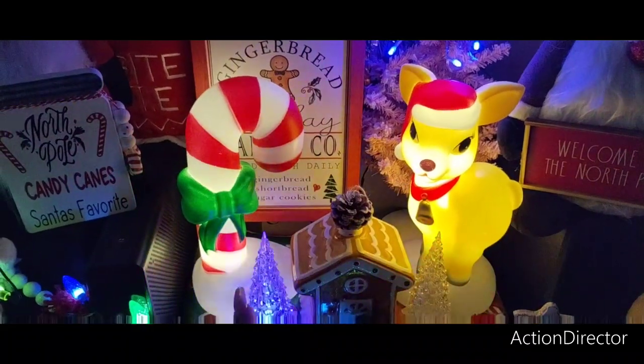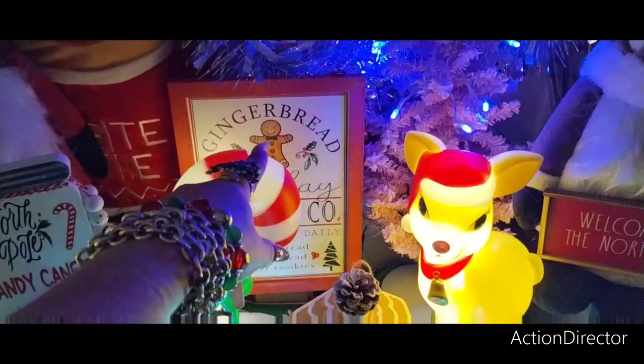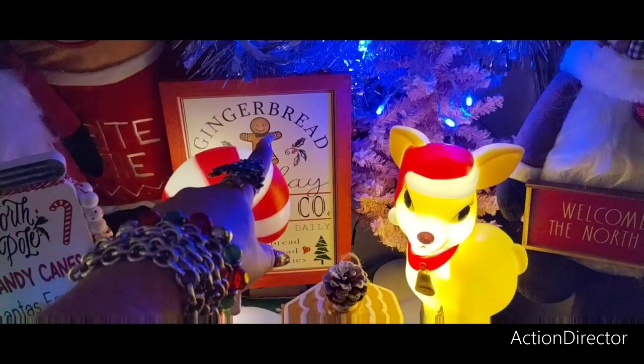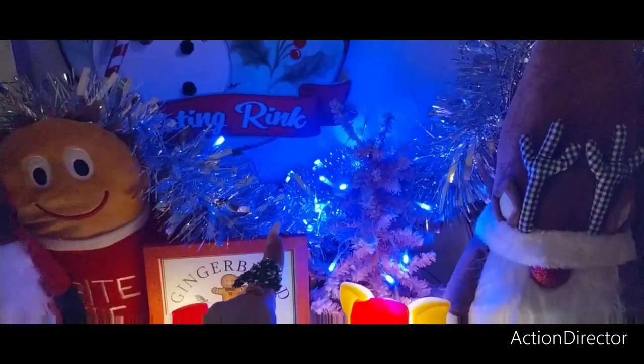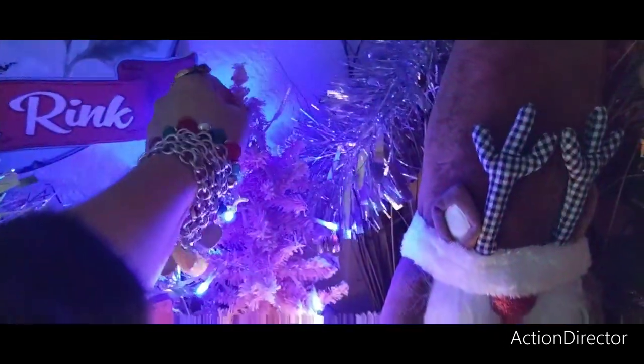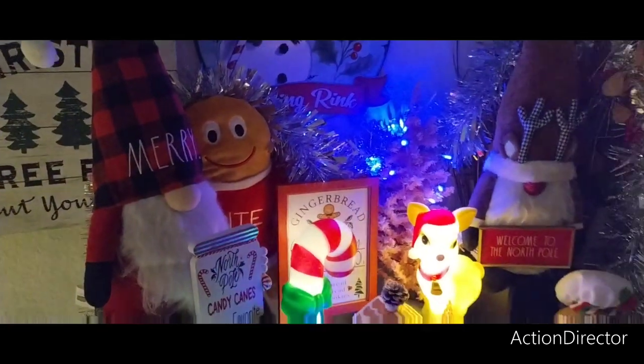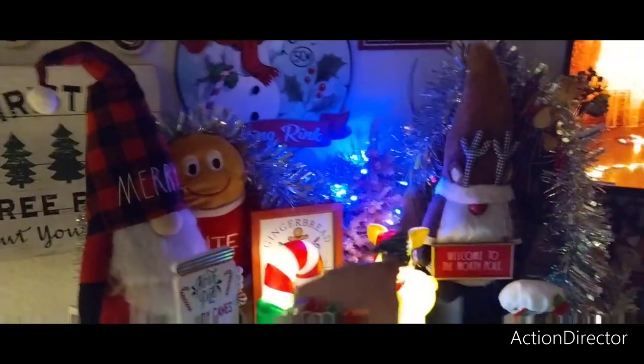These blow molds are from Walmart. That gingerbread sign is from Hobby Lobby. The tinsel's from Five Below. This pink tree is from Hobby Lobby — someone told me to watch out for a pink tree from Dollar Tree, but I already have like two pink trees.